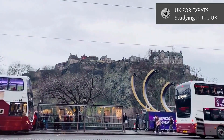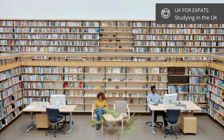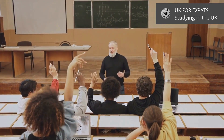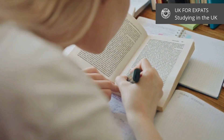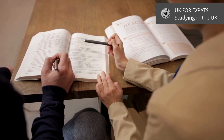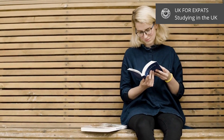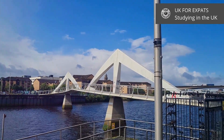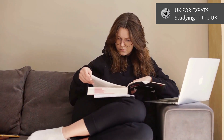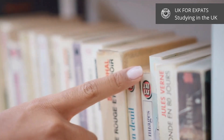Let's head north to Scotland. Scotland is known for its rich history and stunning landscapes. Universities like the University of Edinburgh and the University of Glasgow are world-renowned. The application process is similar to England's, with UCAS being the primary gateway. If you're from the EU or EEA, you might still be eligible for free tuition or reduced fees, but always check the latest updates. Cities like Edinburgh and Glasgow offer a perfect blend of tradition and modernity, making them fantastic places to live and study.